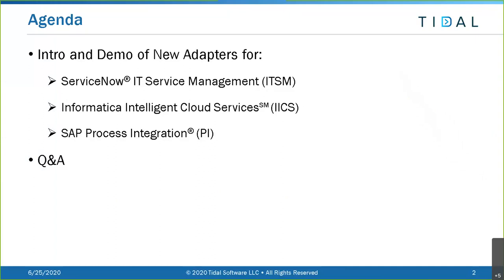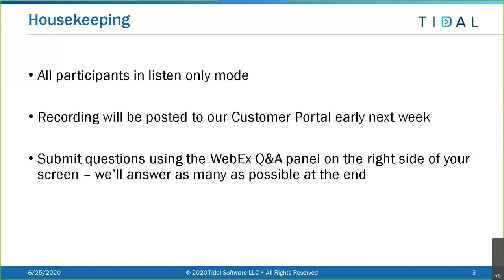From there we're going to turn it over to Alistair Davidson who will provide an overview of our Informatica Intelligent Cloud Services adapter and how we're expanding our Informatica capabilities. Then we'll turn it back over to Fred who's going to demo the SAP PI, or Process Integration, adapter. With whatever time is left we'll answer as many questions as we can.